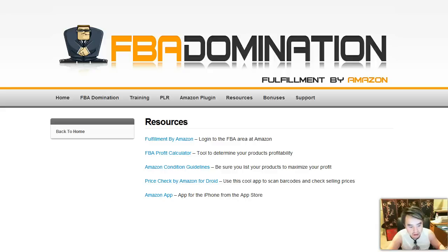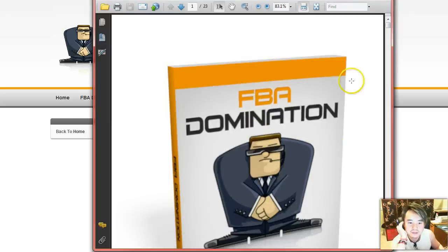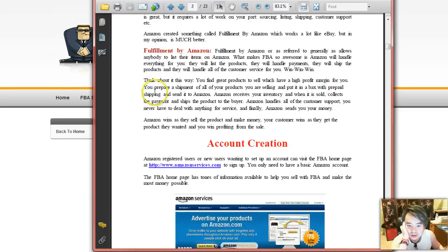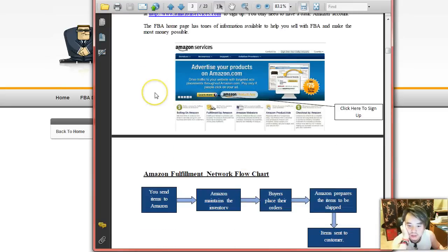Let's take a look at the eBook. I got the eBook open here — it's a total of 23 pages long. And what I really don't like about it is this thing doesn't have a table of contents again. I don't really understand why people creating eBooks don't have a table of contents.